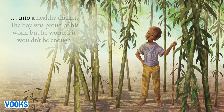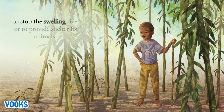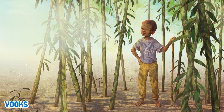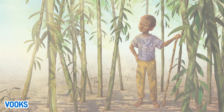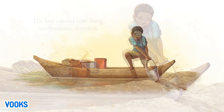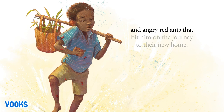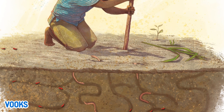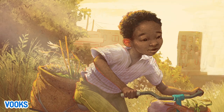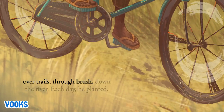Into a healthy thicket. The boy was proud of his work, but he worried it wouldn't be enough to stop the swelling river or provide shelter for animals. If he wanted more plants to grow, he would have to create richer soil. The boy carried cow dung, earthworms, termites, and angry red ants to the new home. He brought seeds from neighboring villages — over trails, through brush, down the river. Each day, he planted.